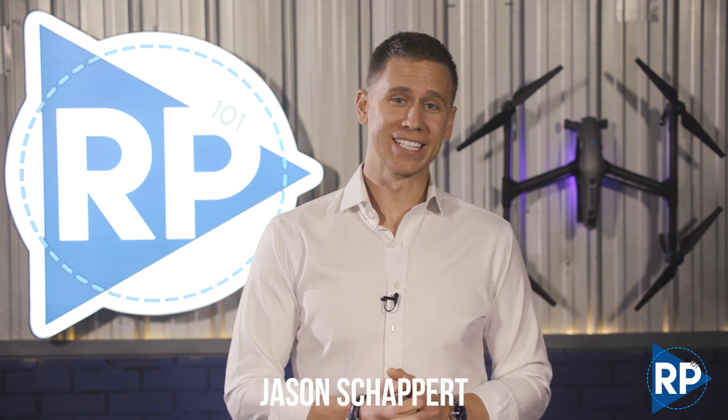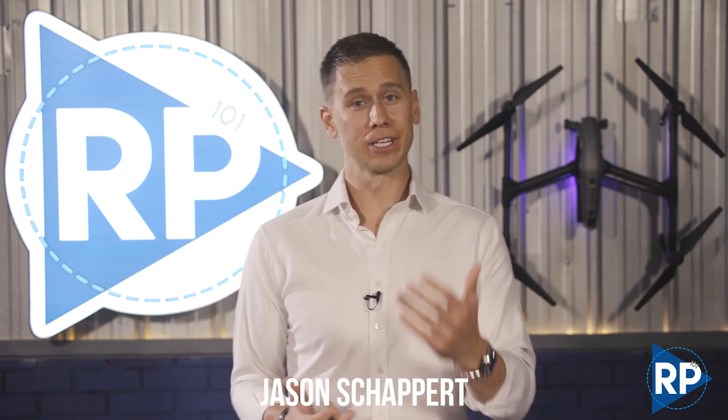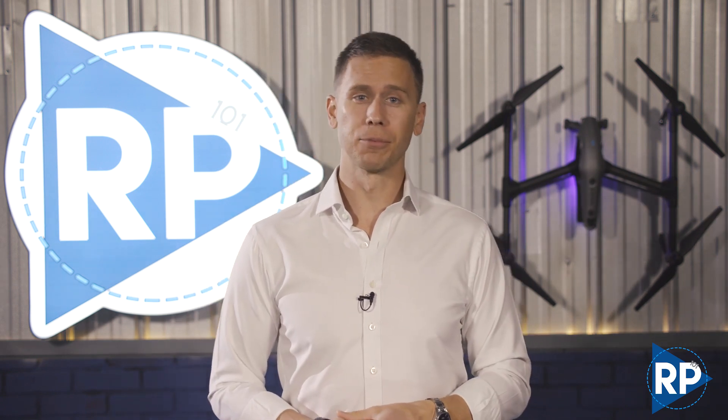Hey, Remote Pilot 101, Jason here. Back today and talking about a new way folks are making money using UAVs and helping law enforcement and legal professionals in the process.